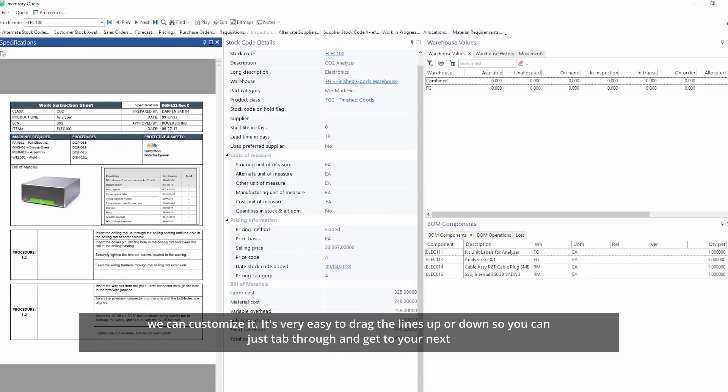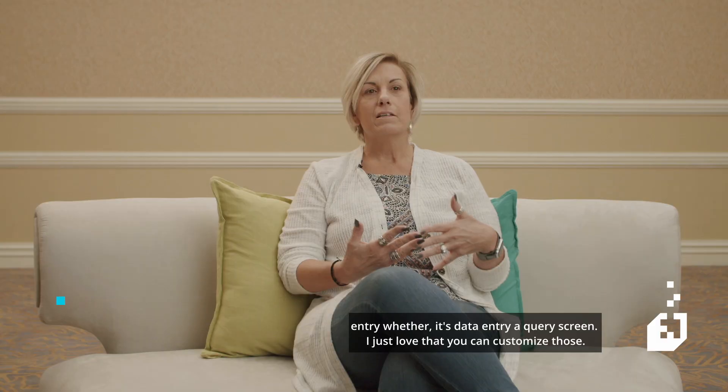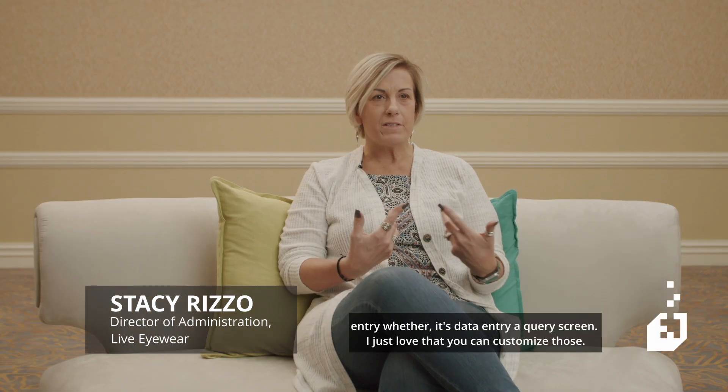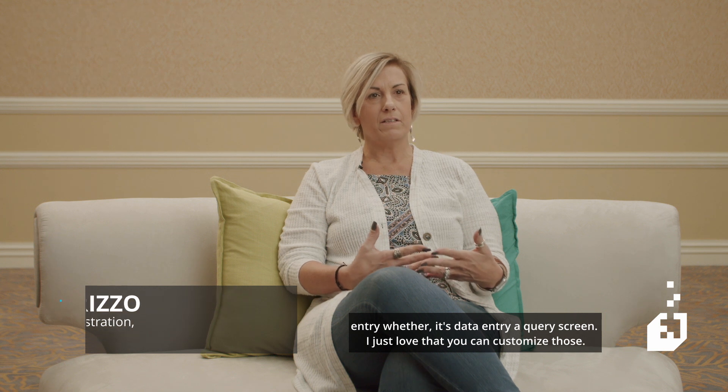It's very easy to drag the lines up or down so you can just tab through and get to your next entry, whether it's data entry or a query screen. I just love that you can customize those.